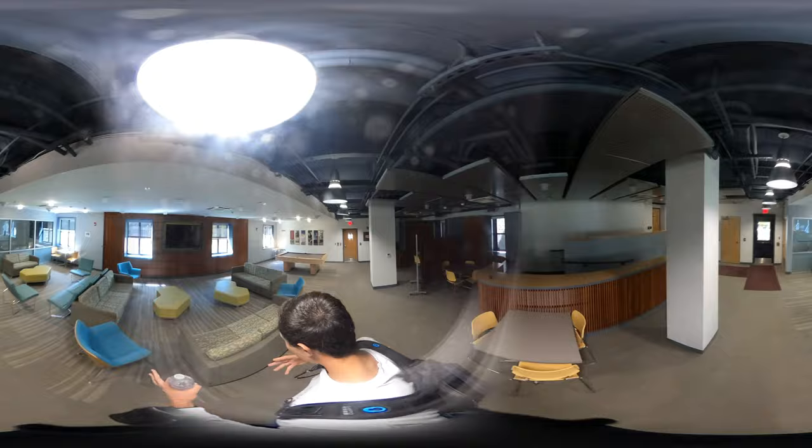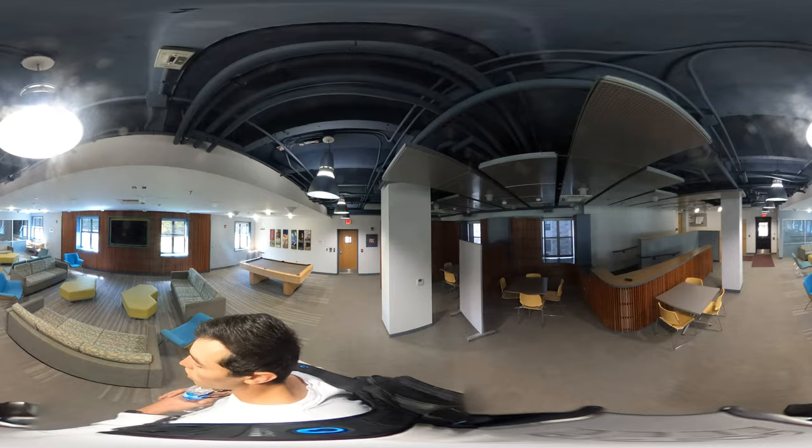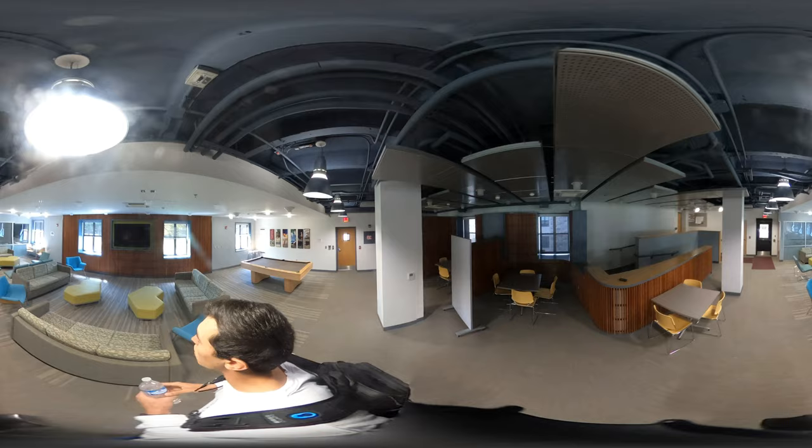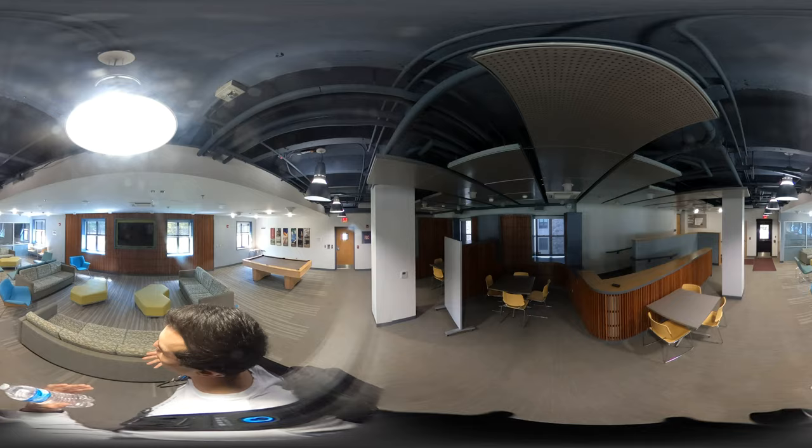Pritchard is a very large residence hall. It has seven floors and about a thousand students living in it. It is a non-air-conditioned residence hall; however, I will show you a room later and tell you about what that's like — it really doesn't cause any problems whatsoever.